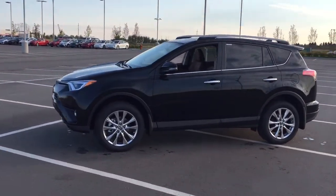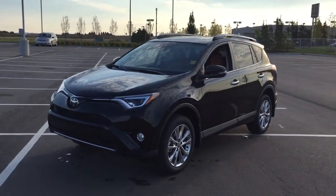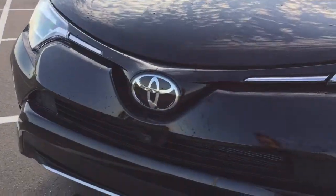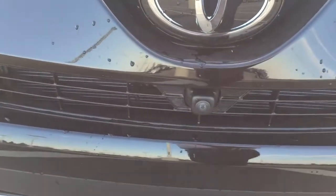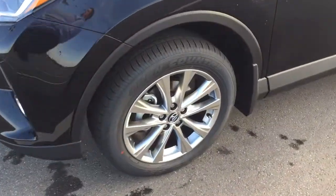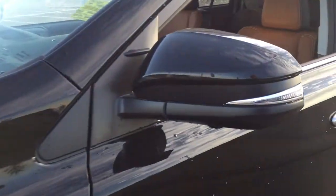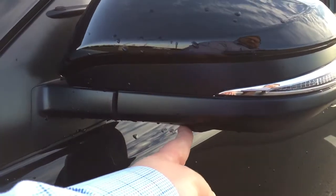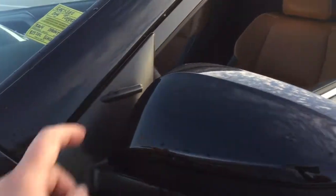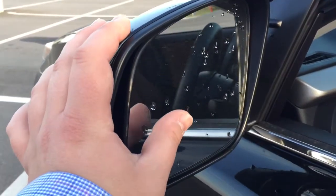A couple of the exterior features you'll see on this Limited include its daytime running lights. You also have your fog lamps, and taking a closer look at the front grille, you'll see the front-facing camera for the 360-degree backup camera. Over on the side you have your 18-inch aluminum alloy wheels. You'll also see the down-facing camera on both sets of mirrors for the 360-degree backup camera, with integrated signal lamps, foldable mirrors, and vortex generators. On the inside of the mirror you'll see your blind spot monitoring indicator.